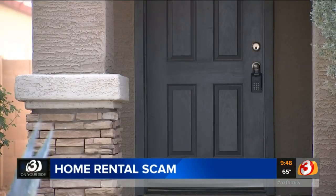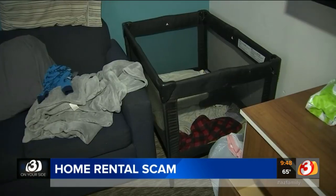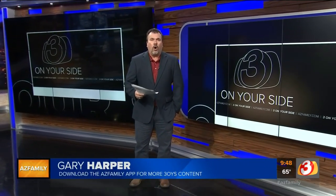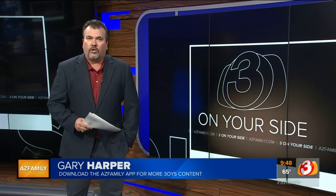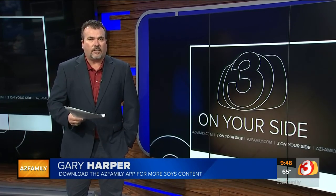Gary says he can't believe he fell for it. He's now out $1,000 and his family remains stuck in this cramped hotel room. If you're looking to rent a house, always physically meet the landlord or the property management company at the house you're interested in. Don't rely solely on text messages, emails, or phone calls — that's how you get ripped off.